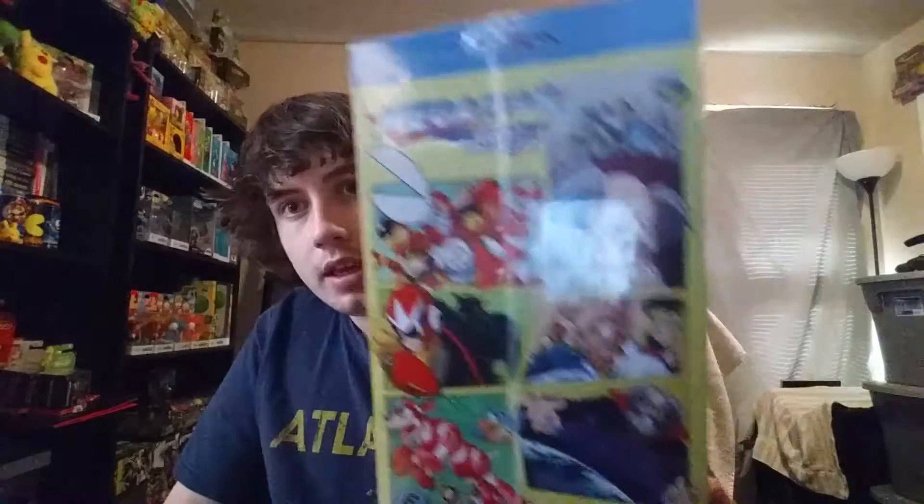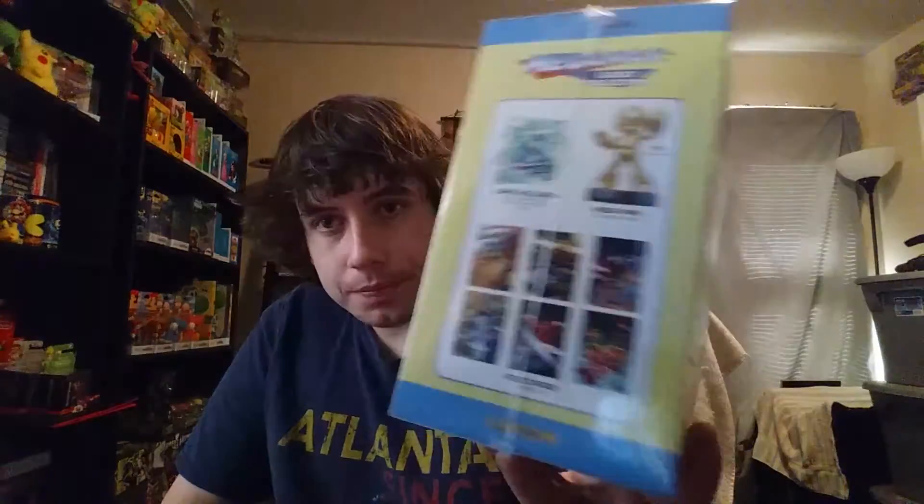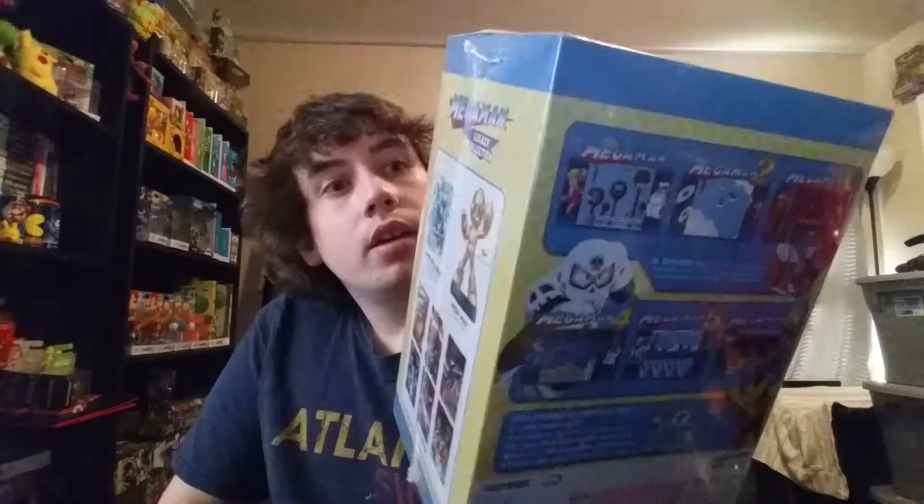The next thing I got here is the Mega Man Legacy Collection 3DS Special Edition with the gold amiibo and whatnot. I'm not going to open this because I'm going to play the PS4 version. Go ahead and hate on me because I like to keep things sealed — this is really cool.